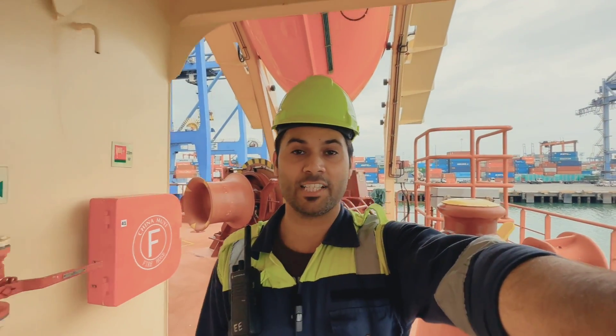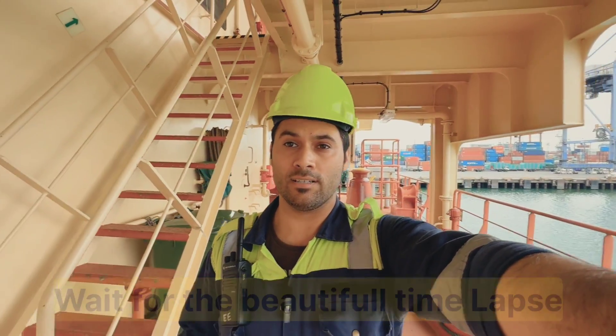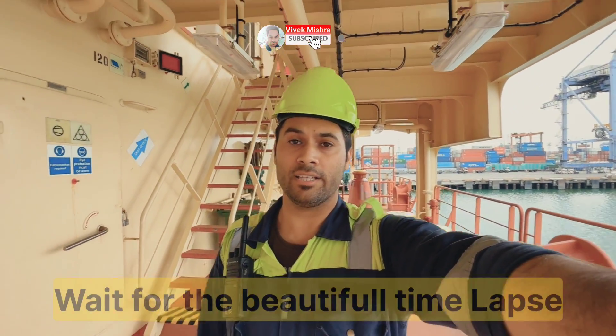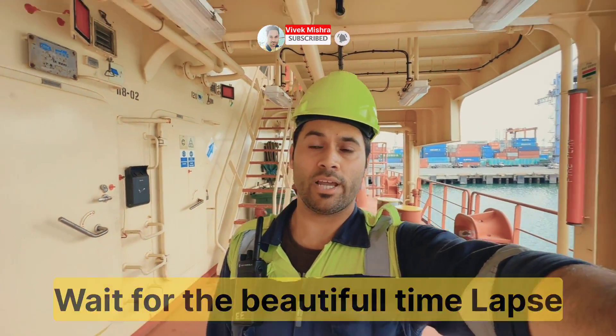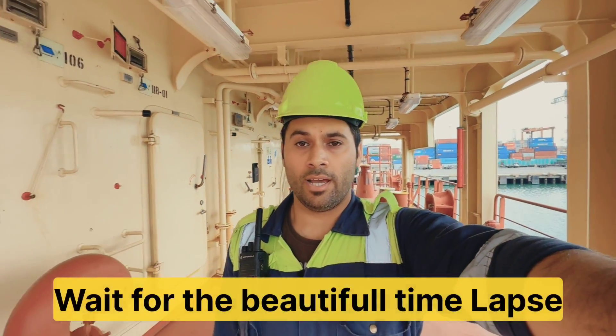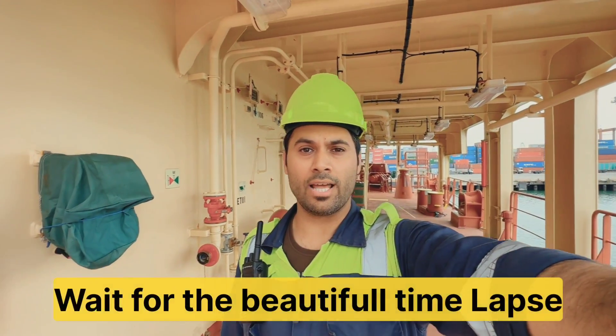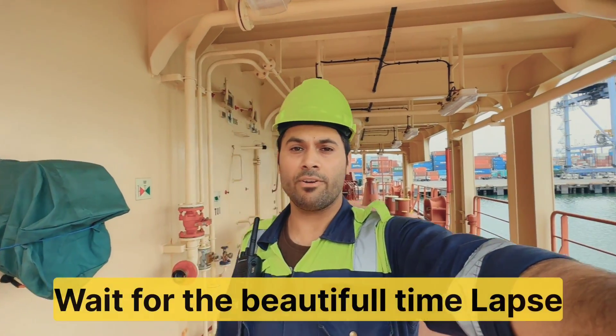So guys, have you liked this video? If yes, just let me know in the comment section. And if you want me to continue making these videos, then like, subscribe, and click on the bell icon so that you can get notified when I upload my next video. And till then, have a safe life, do good things in your life, and see you in the next video. Bye bye.